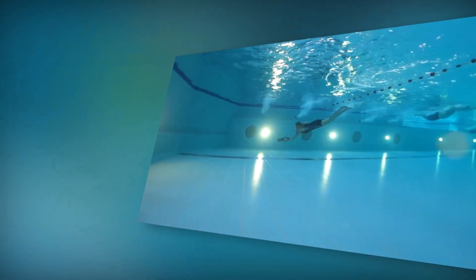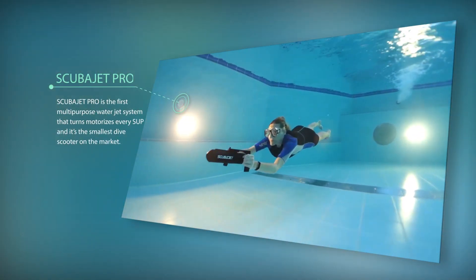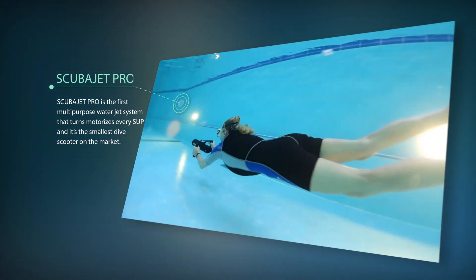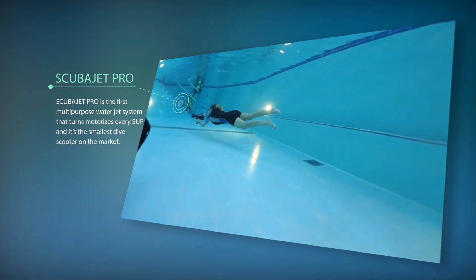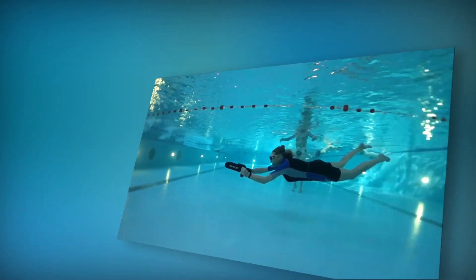Scuba Jet is the world's first multifunctional jet system for water sports like diving, snorkeling, swimming, and stand-up paddling. The company now launches its new flagship product, the Scuba Jet Pro, and sets whole new standards in the water sports sector.